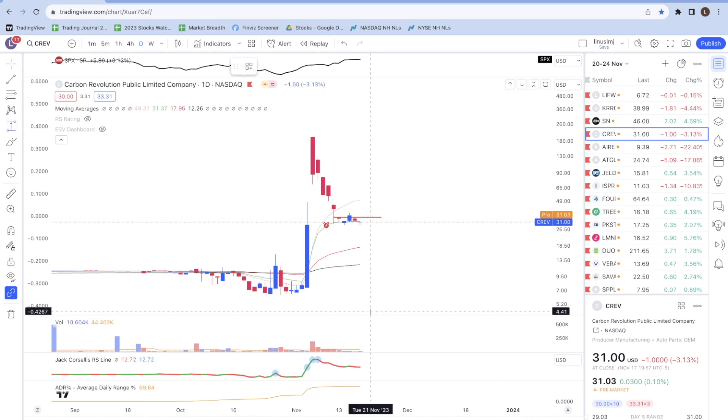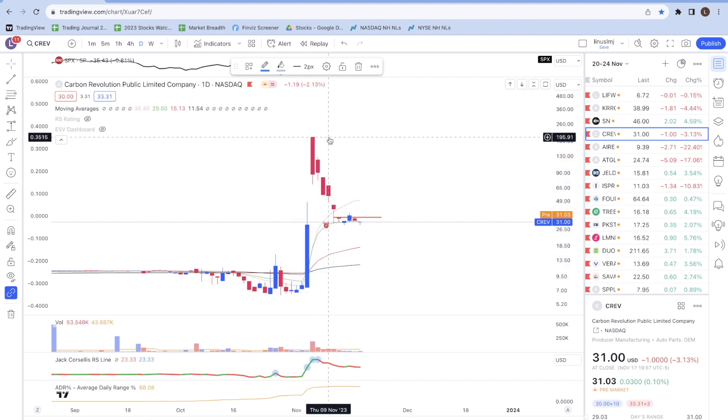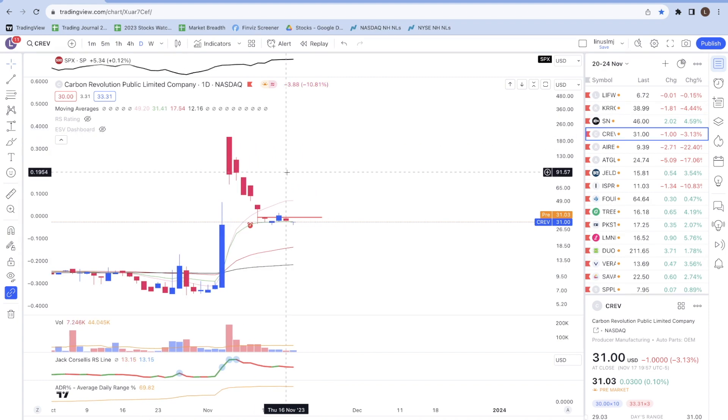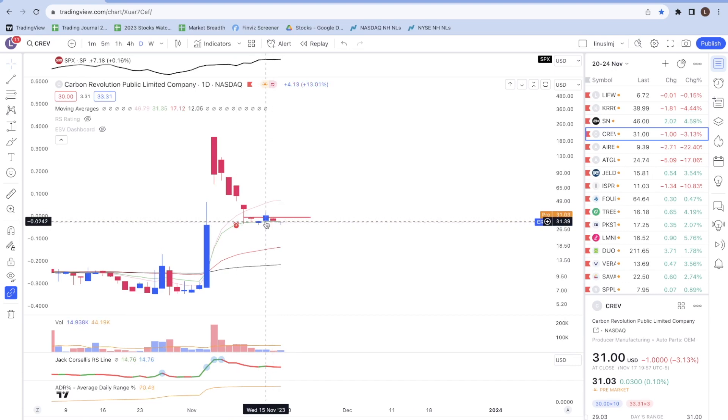Next is CREV — prices made a very strong move of 2,838% from the low. I actually tried to buy this stock on November 15th but got stopped out the next day. I'm still paying attention to it: as long as the stock holds above the 21-day moving average and breaks above the resistance line, I might look to add a position. An important lesson here is that even if we get stopped out, it's good to keep stocks on the watch list as long as they continue to act positively.